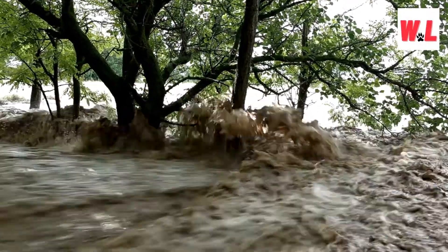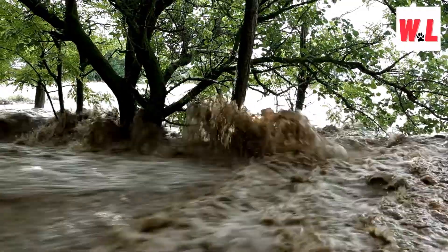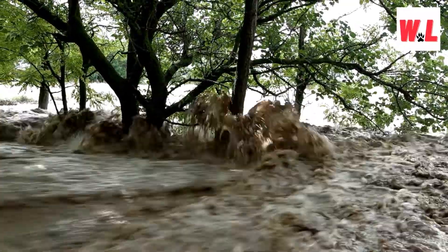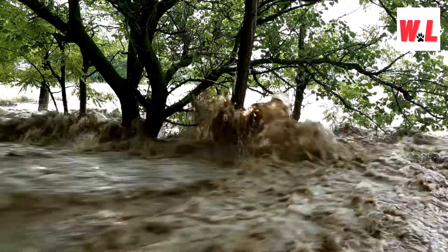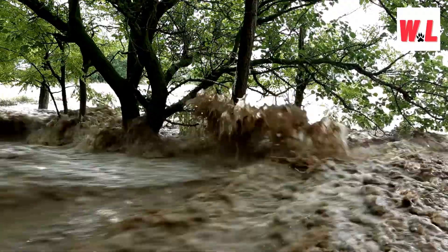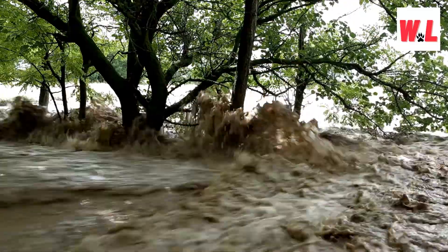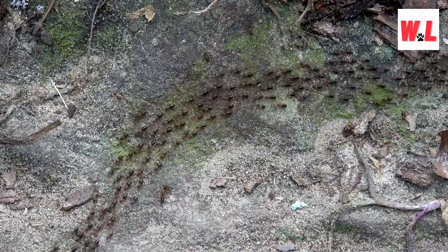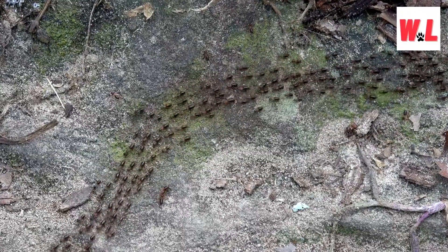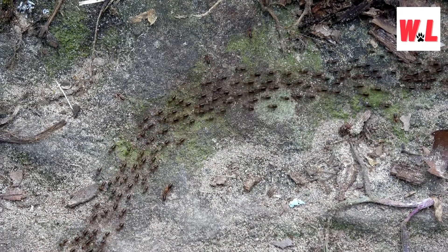Fire ants, famed for their fiery sting, inhabit large underground colonies vulnerable to flooding during rains. To counter this, when waters rise, masses of worker and soldier ants escort their queen and larvae to the surface. There, they form a buoyant raft, locking legs to create a structure upheld by water tension. Covered in fine hairs that trap air, they remain afloat for weeks, with as many as 100,000 ants in this makeshift vessel.